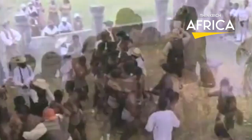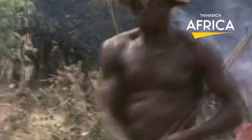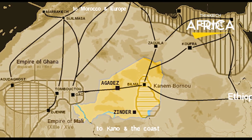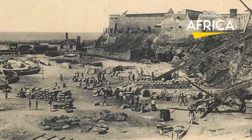Forts on the Gold Coast were captured, attacked, swapped, sold, and abandoned as part of a nearly four-century war between European powers for control of the territory known as the Gold Coast. In addition to being strategically located as links in the trade routes created by the Portuguese in the 15th century, who were the first settlers on the Gold Coast, the forts were also historically significant.